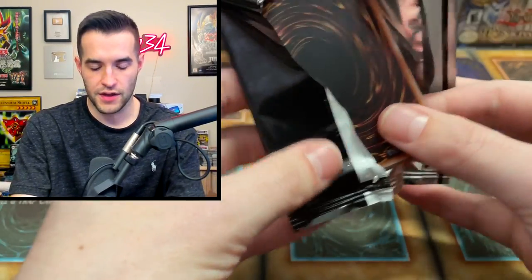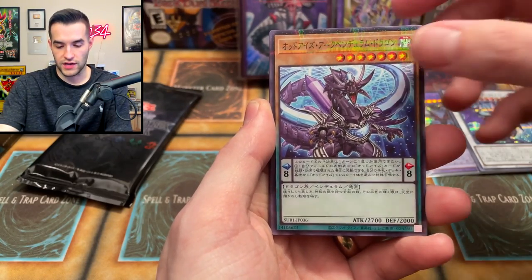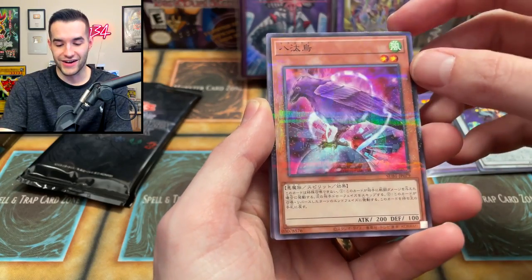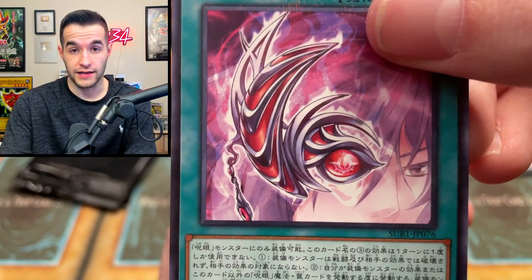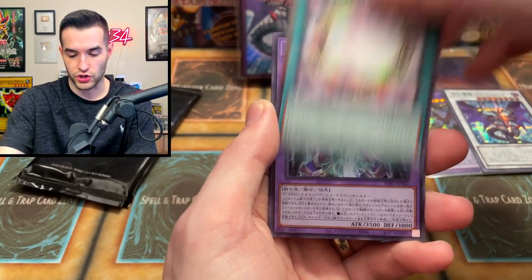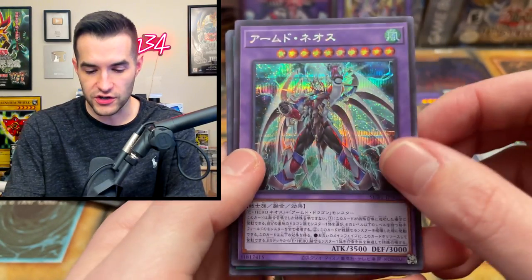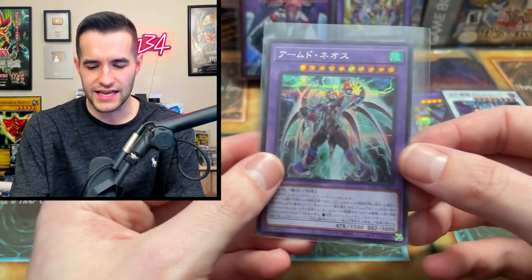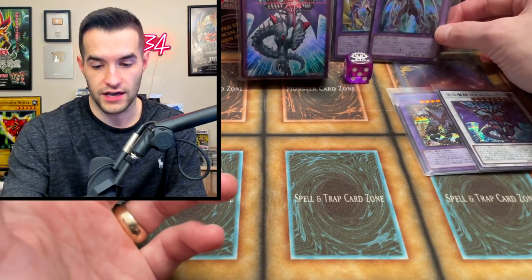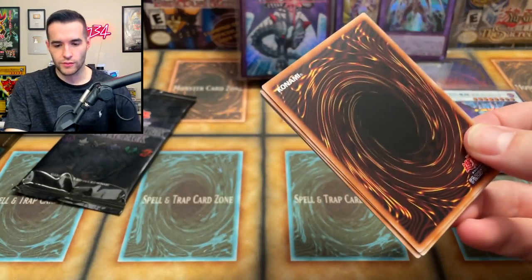Here we go. We have Neos Fusion, we got the Pendulum Arc V Dragon, the Yadigarasu — that's pretty sick. There's an Evil Eye card, I think. We've got the Dark Magical Circle, very cool. And we've got Armed Neos, which is actually sick — I think this is a new card as well. That's a Blackwing card, I think. Armed Neos — so we pulled the first two secret cards listed back to back. I don't think they're guaranteed, but I think we just got kind of lucky.